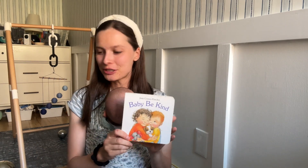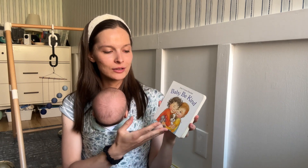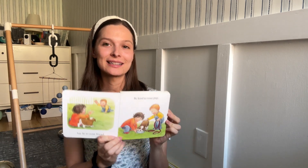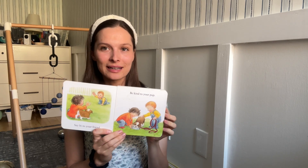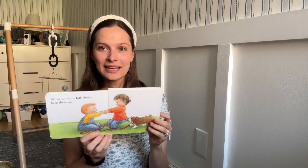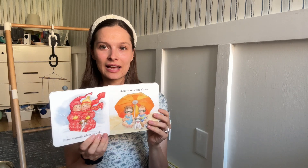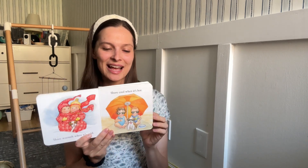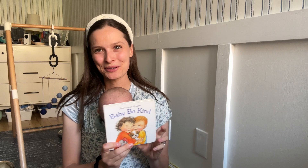Next is Baby Be Kind, with similar realistic illustrations to Everywhere Babies, though not by the same illustrator. It's another simple, sweet book all about being kind. My son would also fill in the word 'hot' here. I find it's really nice when children are first starting to talk to be able to fill in those easy first words in simple books.